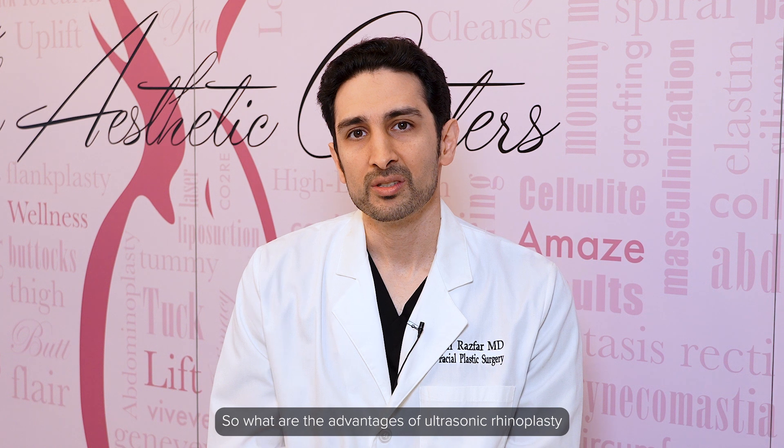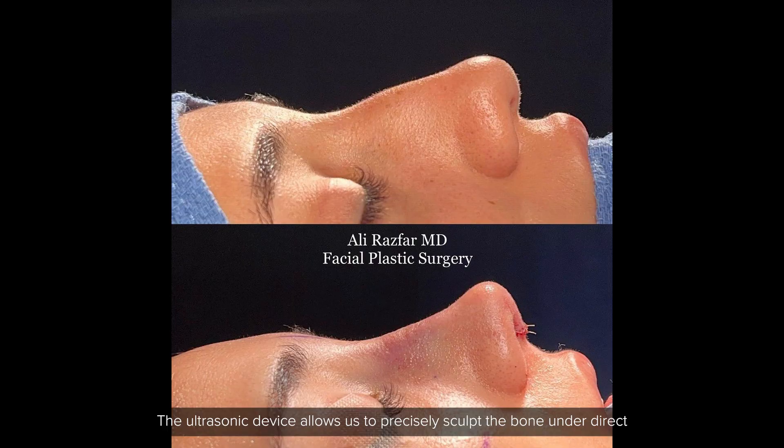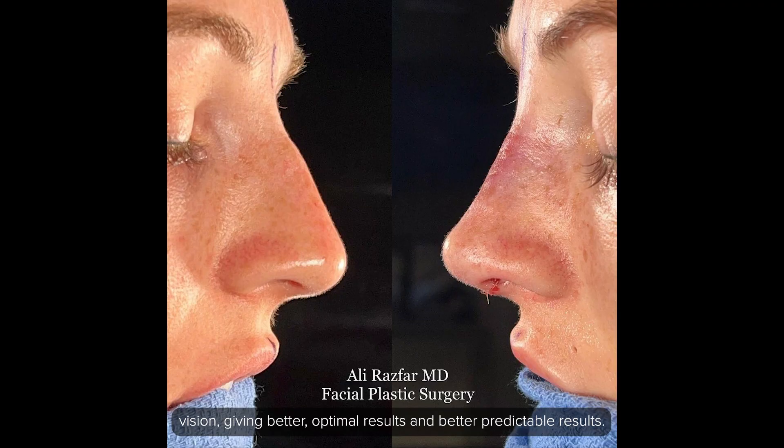What are the advantages of ultrasonic rhinoplasty when compared to traditional techniques using hammers and chisels? The ultrasonic device allows us to precisely sculpt the bone under direct vision, giving better optimal results and more predictable results.